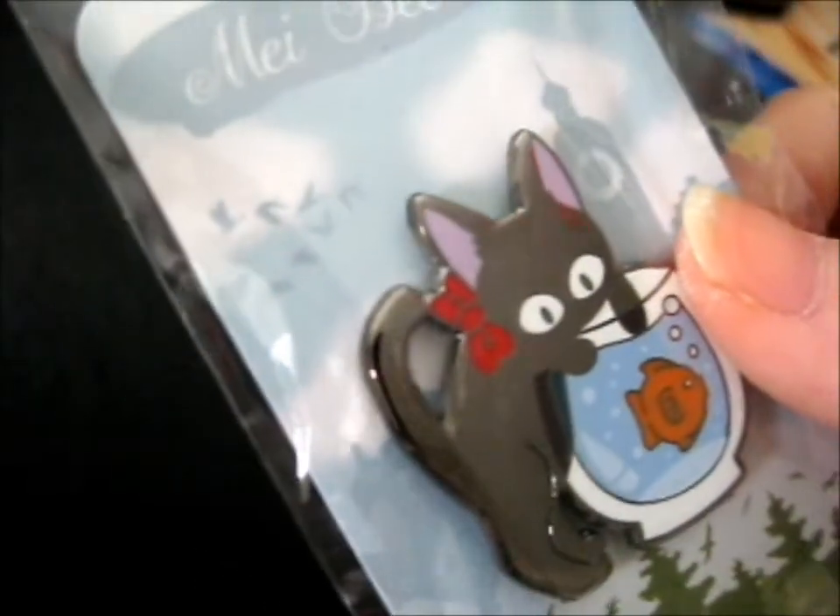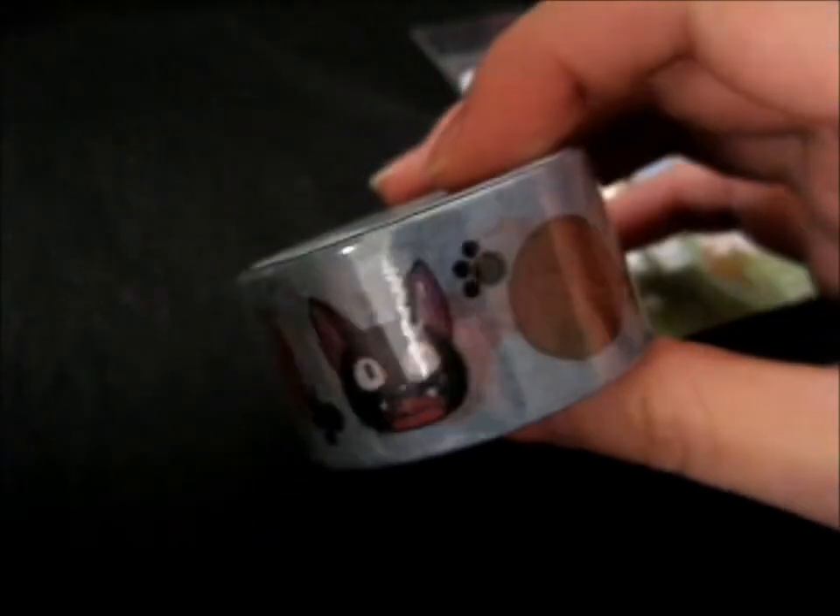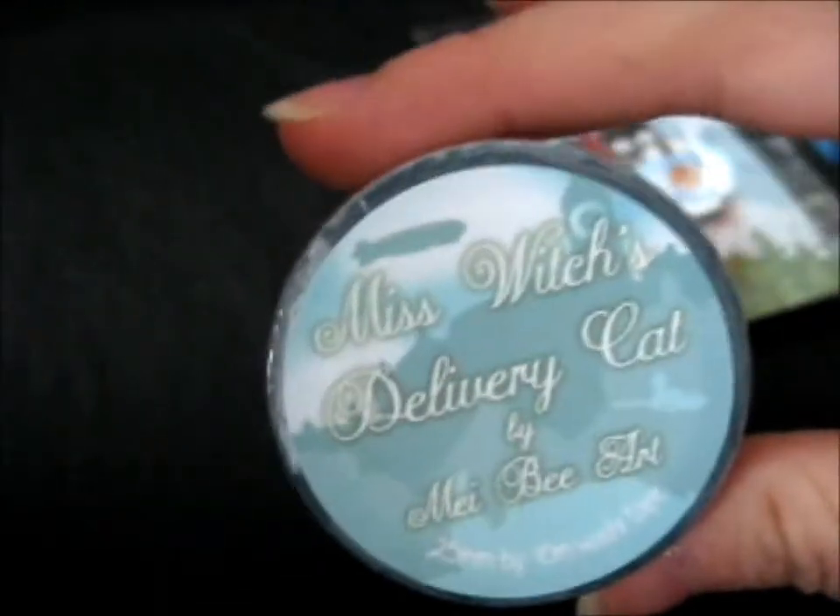Kind of reminds me of a cat in Pinocchio, trying to eat a fish there. Anyway, next up we've got little Miss Witch's Delivery Cat by Maybe Art — 25 millimeters by 10 meters washi tape. I actually literally read that off there. It's so cute. We've got Gigi, and stuff, and paw prints, which is so cute. So that's that.